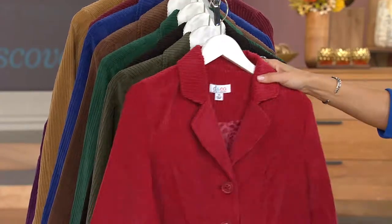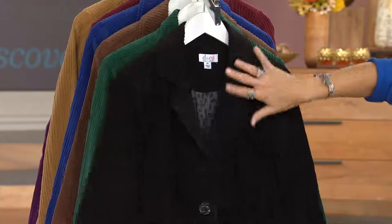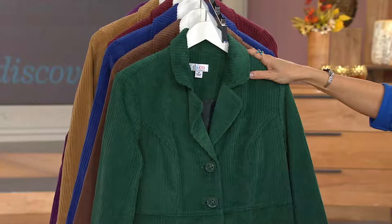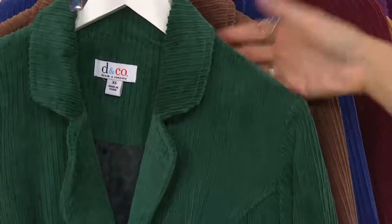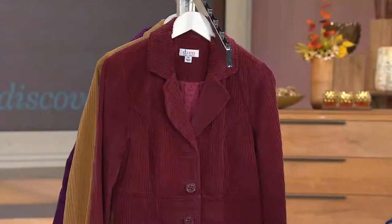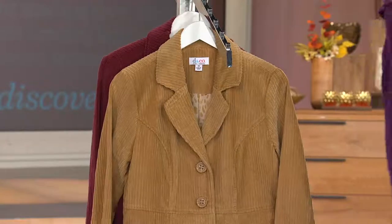We'll start with the Claret Red, then we have it in Dark Olive. I'm going to pop the lining on each one too because it looks super cool. There it is in Black — a lot of you go to black first. Pick up more than one and save on shipping and handling; you pick up two and your Easy Pay is $46. Here it is in Evergreen — I love that saturated color. And we have it in Chocolate Brown, Lapis Blue — that's a nice saturated blue — then Wine, Camel, and Plum.